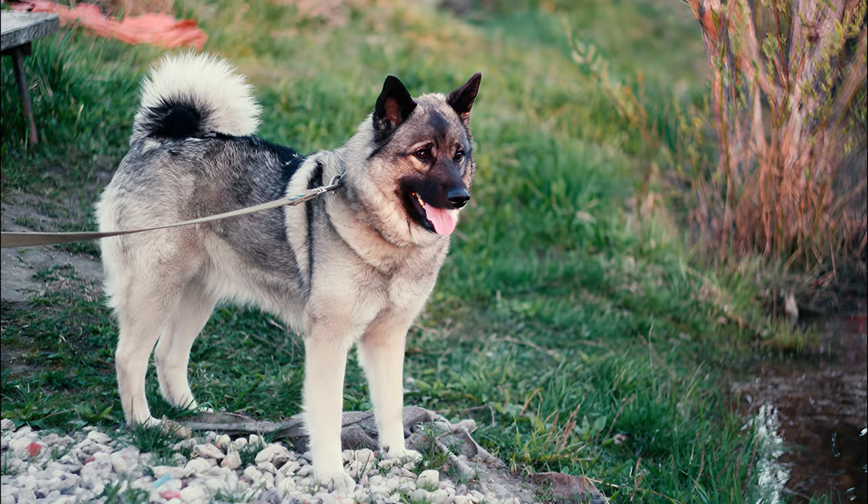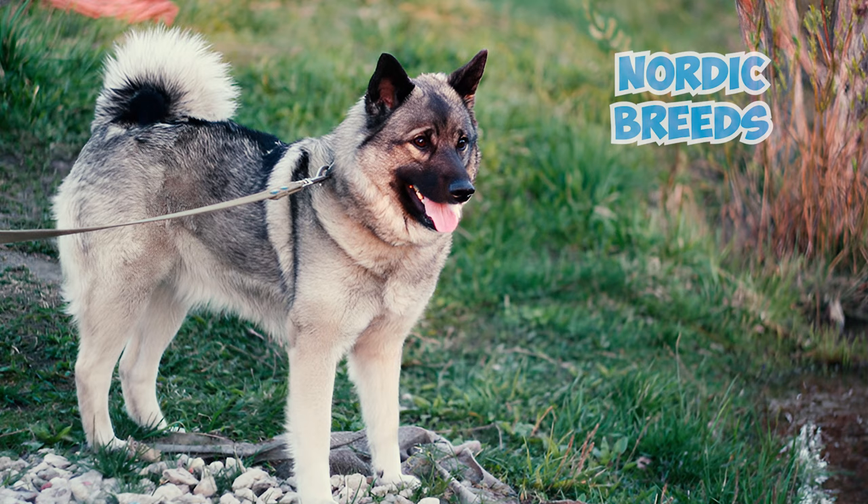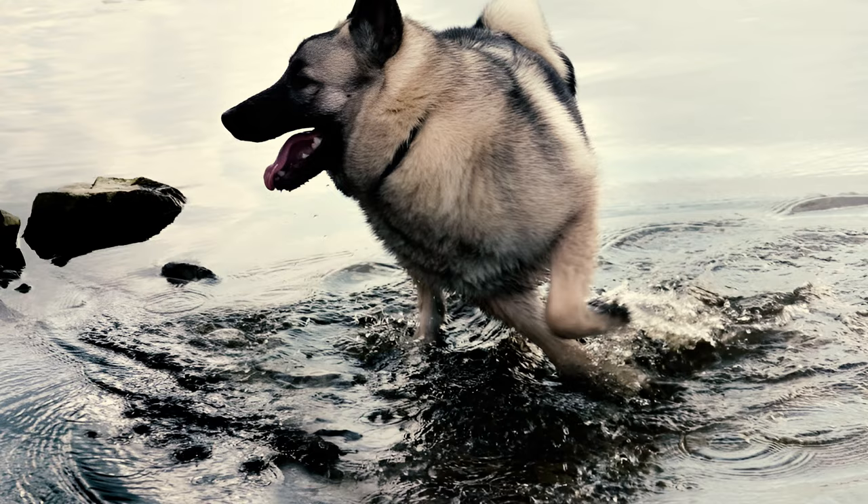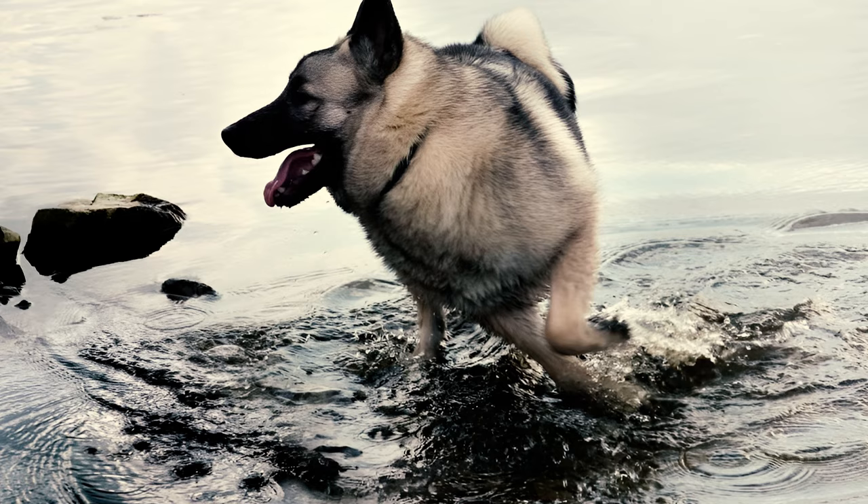Similar to several Nordic breeds, Elk Hounds possess a lush double coat of fur that's quite inviting to snuggle into. Their coarse, weather-resistant top layer of hair shields a soft, insulating undercoat. This combination offers substantial defense against strong winds and aids in quick-drying after a swim in cold waters.